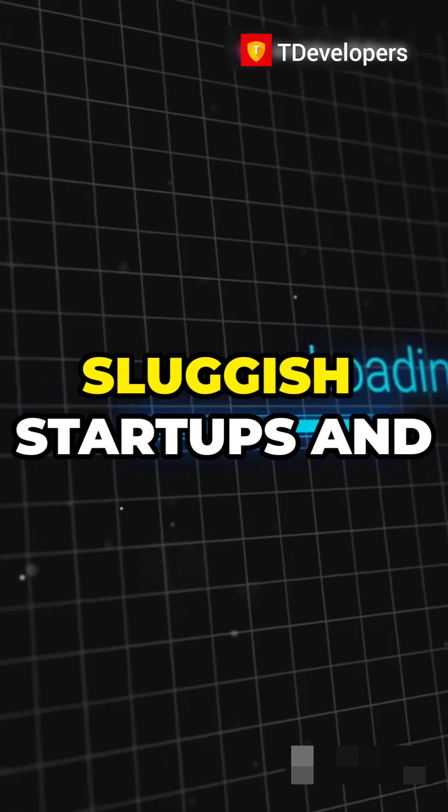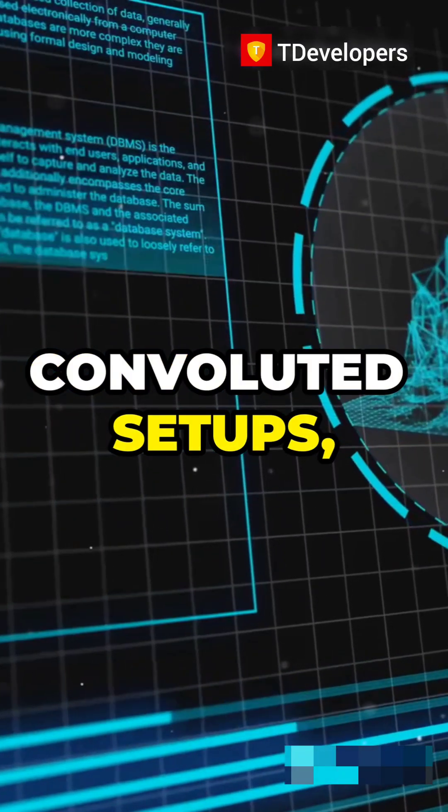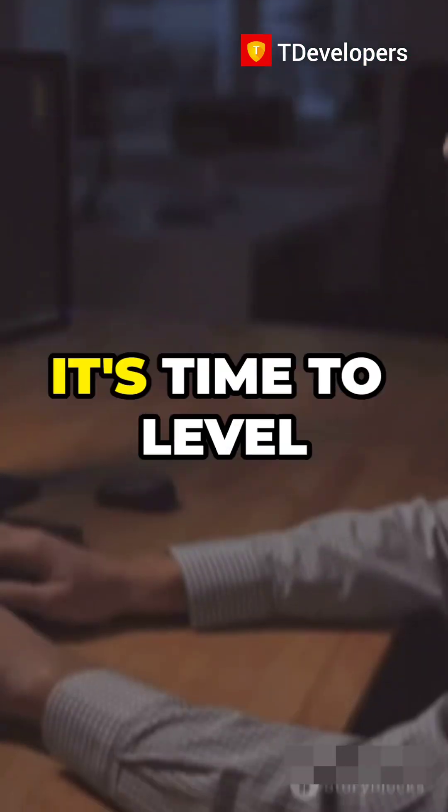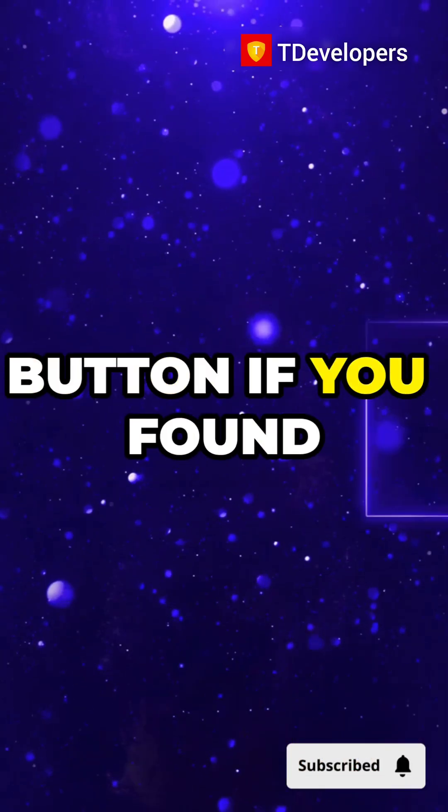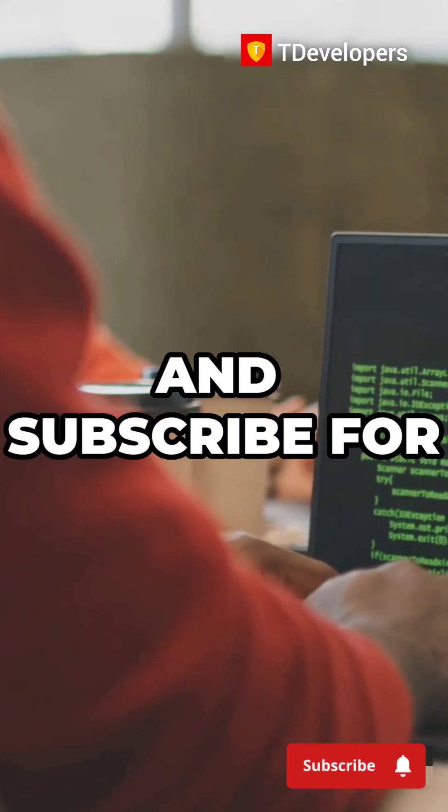So, if you're tired of sluggish startups and convoluted setups, give Encore.ts a shot. It's time to level up your backend game. Thanks for watching. Smash that like button if you found this helpful, and subscribe for more developer tips.